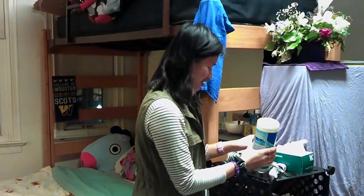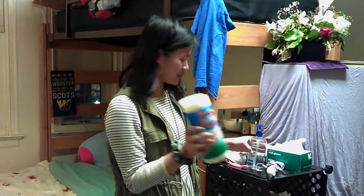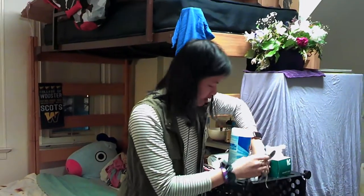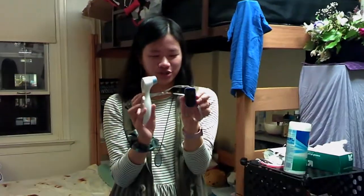And this is all of our COVID safety stuff. So we have floor wipes, sanitizer, disposal mask, gloves, a thermometer, and an O2 monitor.